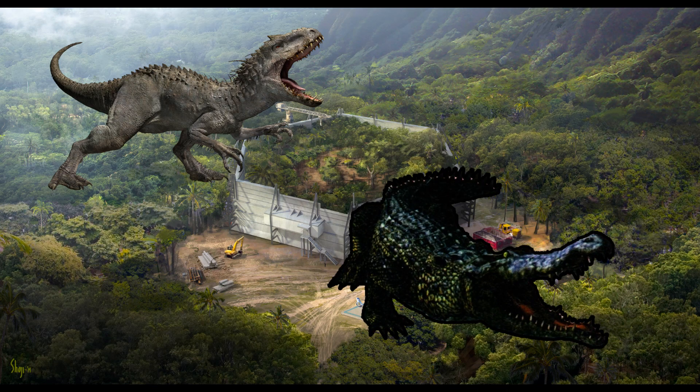Deinosuchus hatcheri — hatcheri's terrible crocodile. Deinosuchus is believed to be the largest alligator to ever exist. It measured up to 13 metres in length, while its distant cousins, the crocodile-like Sarcosuchus and the caiman-like Purussaurus, measured up to 9 and 12 metres respectively. It was believed that its bite force exceeded that of Tyrannosaurus rex, but modern science suggests it could only match up to 18,000 newtons. However, like most modern alligators, it's likely the animal could kill its prey pretty quickly through a death roll.